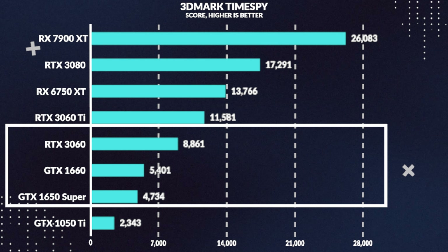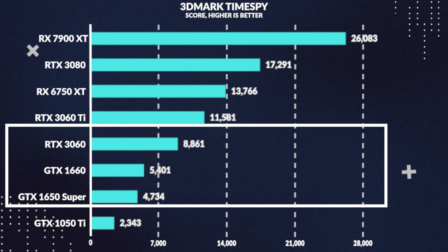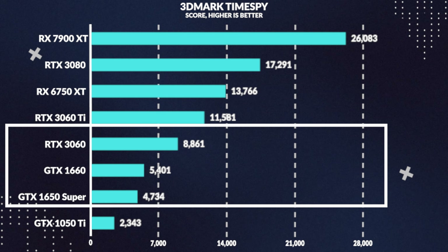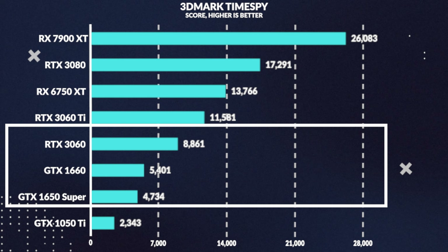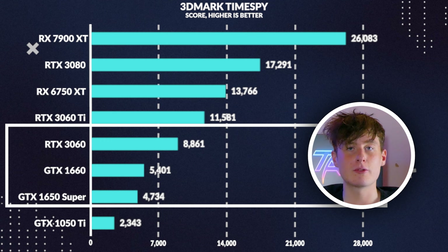Moving onto benchmarks, starting in 3DMark Timespy, the 1660 gets 14% more score than the 1650 Super, which lines up well with the gaming performance we observed. When compared to the 3060, it falls behind by 39%, which again aligns almost perfectly with what we saw in rasterization.